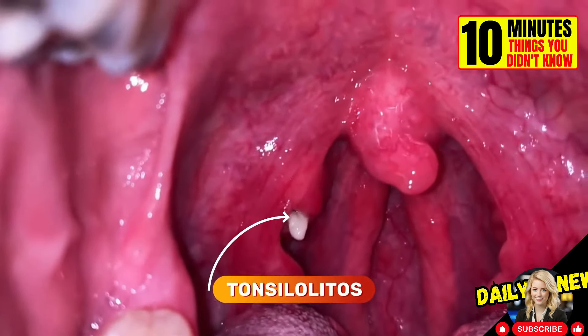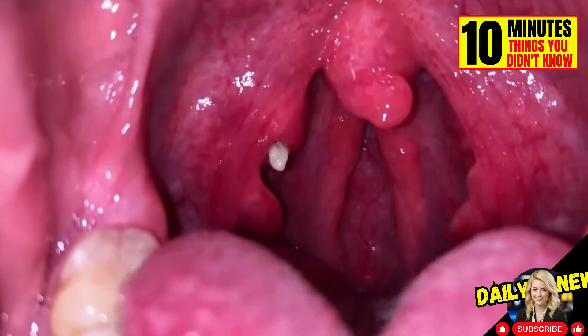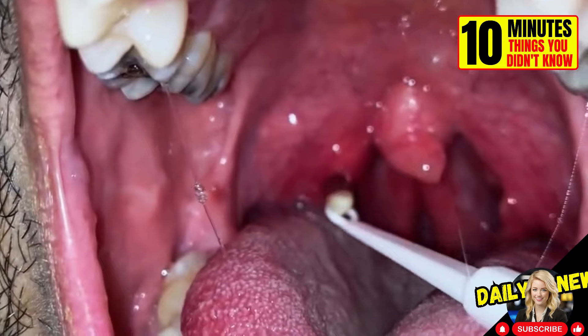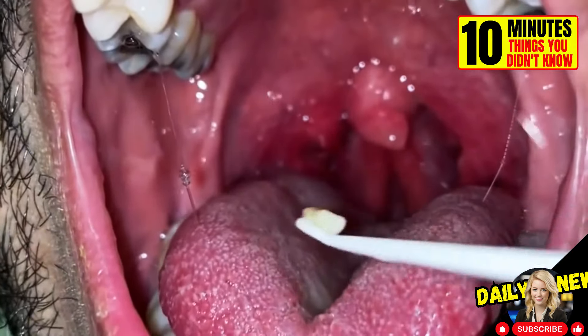Tonsil stones are small deposits that accumulate bacteria in the tonsils. These are generally caused by food debris and dead cells. If you constantly have bad breath, you may have them.